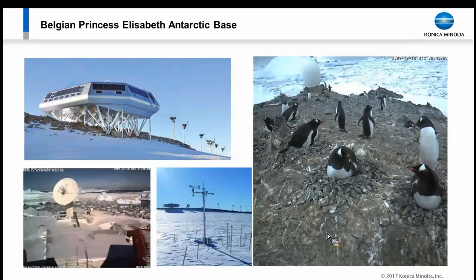The Princess Elizabeth Antarctic Base has a unique challenge. Due to weather, the base is not manned 24/7. It's a multinational research laboratory, and during the winter months there are no humans at the base. Their challenge was: how are we able to manage and see our systems remotely in an extremely harsh environment — high winds, extreme cold, temperature fluctuations?